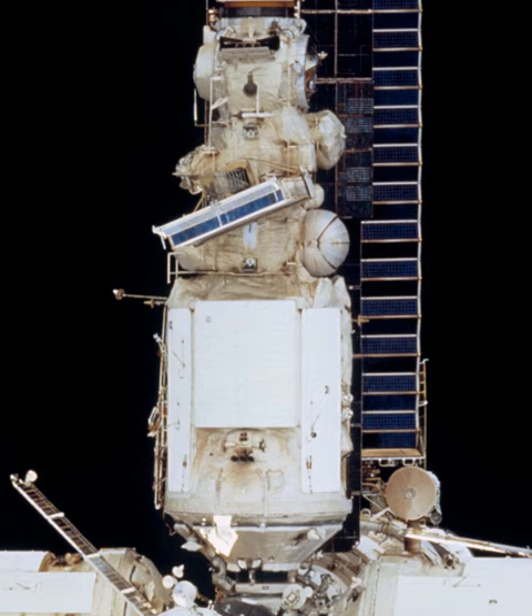Krystal's solar panels were different from others on Mir. They were designed to be collapsible, which means they could be deployed and retracted several times. One of Krystal's solar panels was removed and redeployed on KVANT-1 in 1995. That solar panel was later disposed of in November 1997.